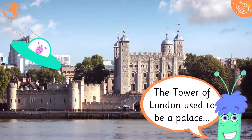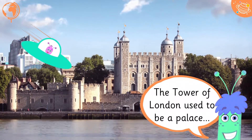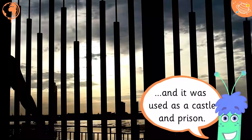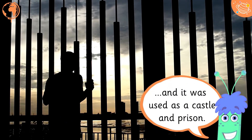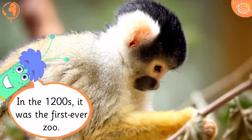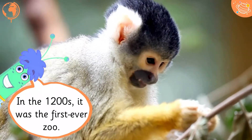The Tower of London used to be a palace, and it was used as a castle and prison. In the 1200s, it was the first ever zoo.